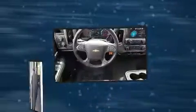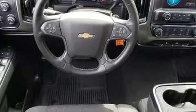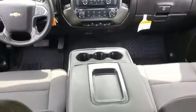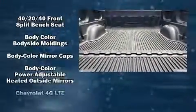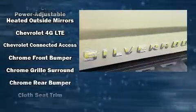It's equipped with tons of terrific amenities, but it won't break your budget, such as remote keyless entry, a tachometer, a front bench seat, high-intensity discharge headlights, power door mirrors and heated door mirrors, a trailer hitch, and more.